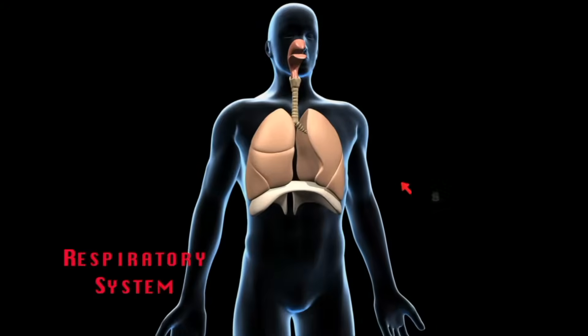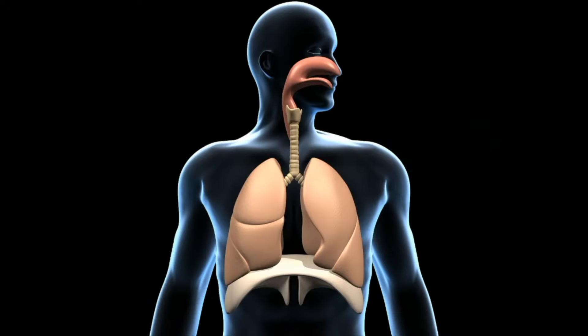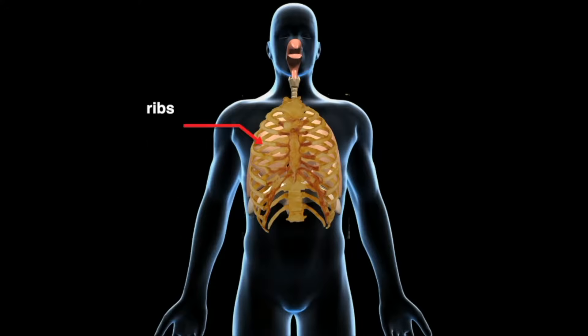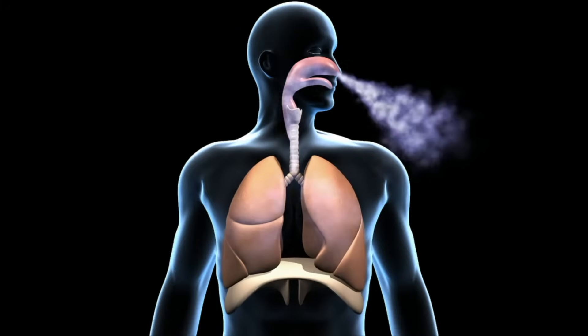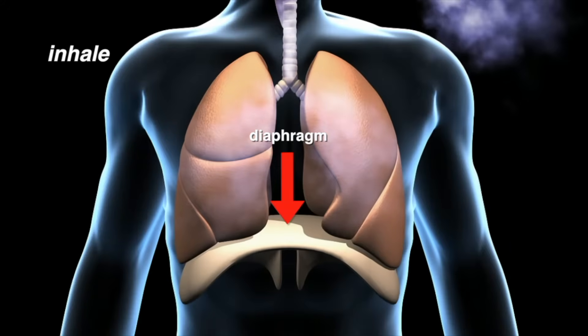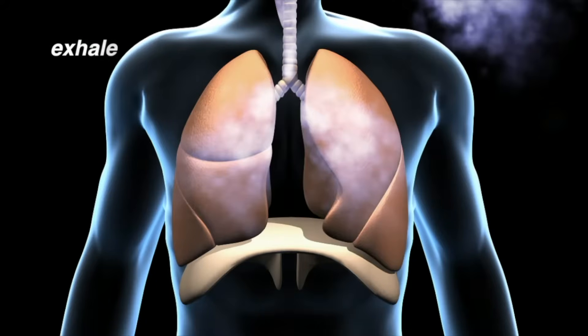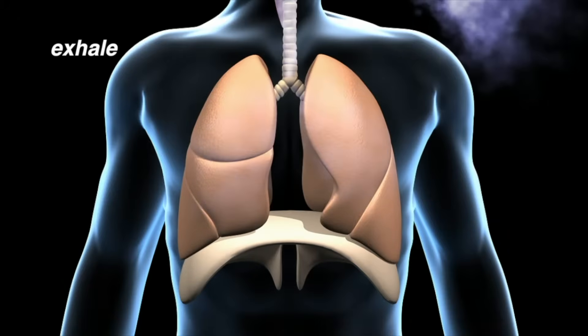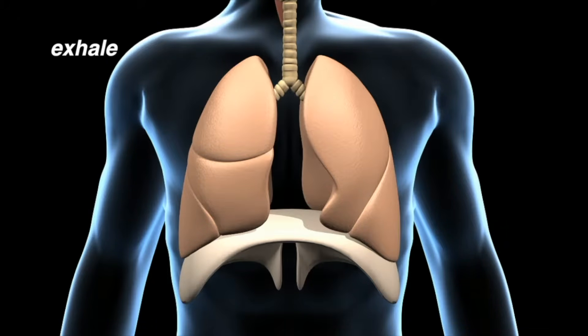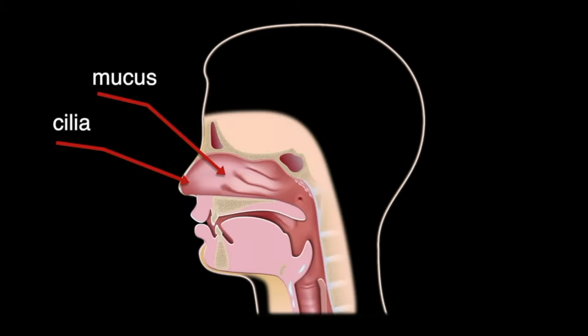Through cellular respiration, our cells combine oxygen with food molecules. This produces energy for our bodies and then releases carbon dioxide and water. Your respiratory system consists of the lungs, the trachea, and the passageways that lead to the lungs. Like other body movements, breathing is controlled by muscles. The lungs are surrounded by our ribs, which have muscles attached to them. At the base of the lungs is a large dome-shaped muscle called the diaphragm.